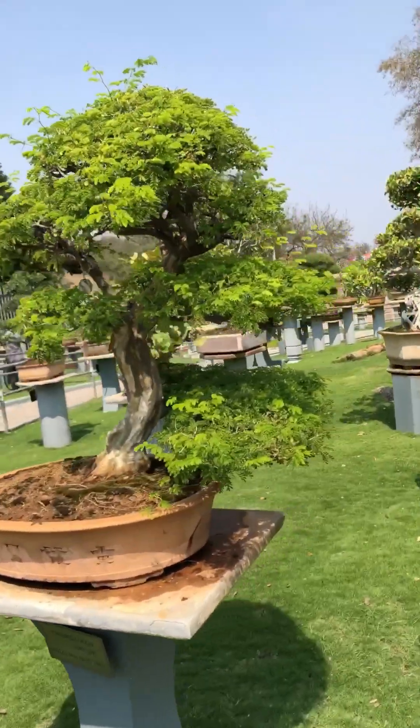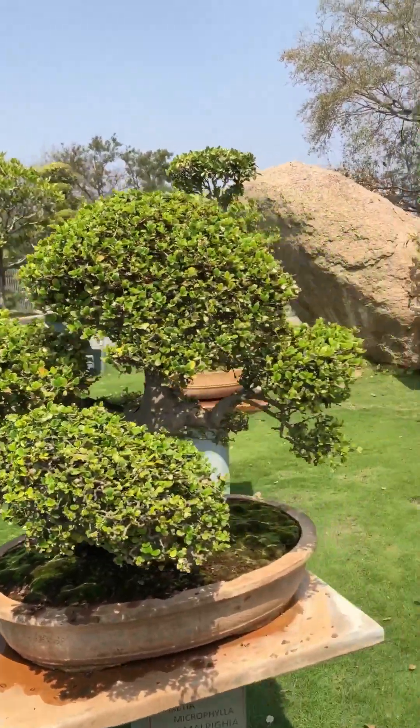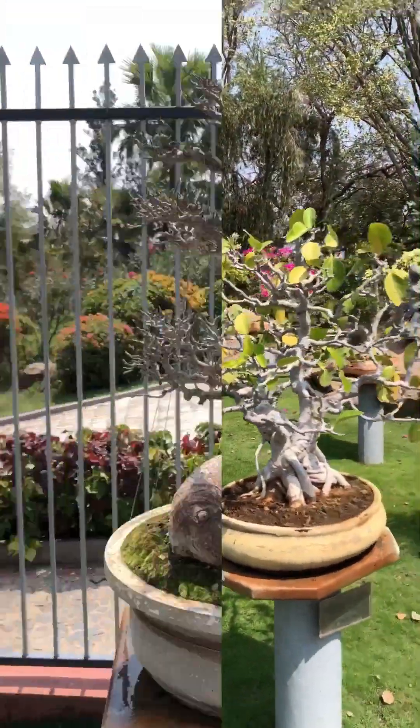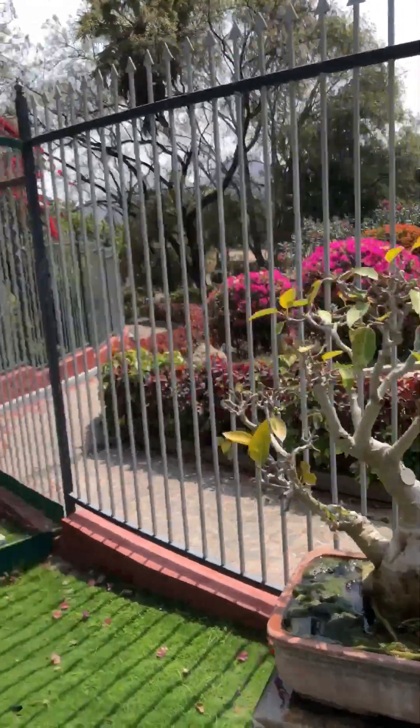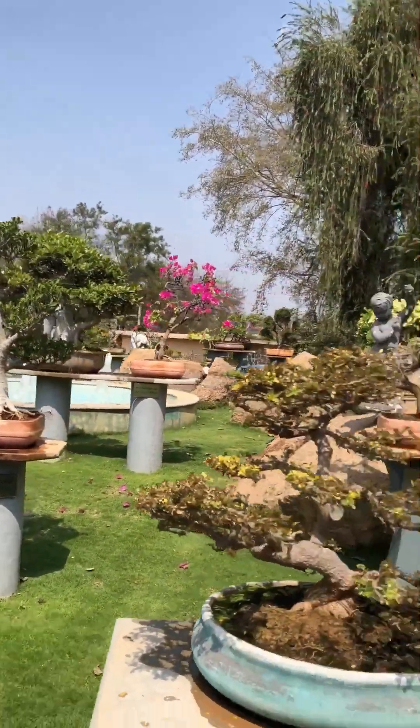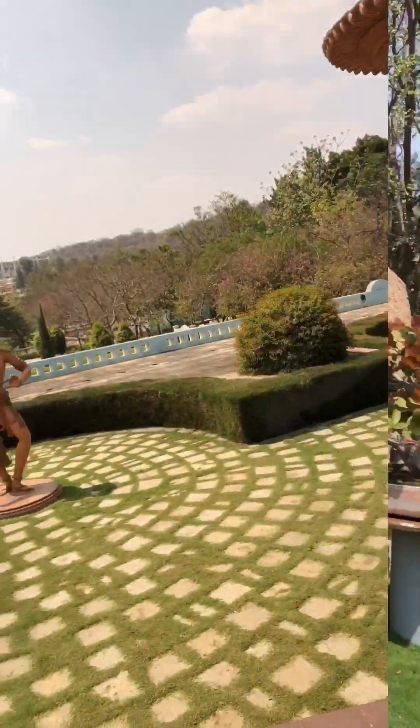The next thing is this bonsai garden — this is actually really pretty. They have around 50 to 60 bonsai plants here. There's the bonsai variety of a lot of trees or plants you can identify.